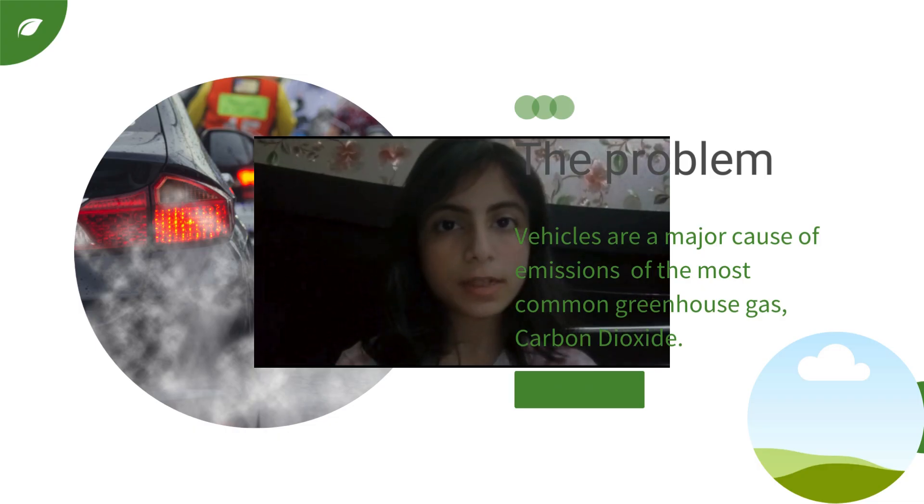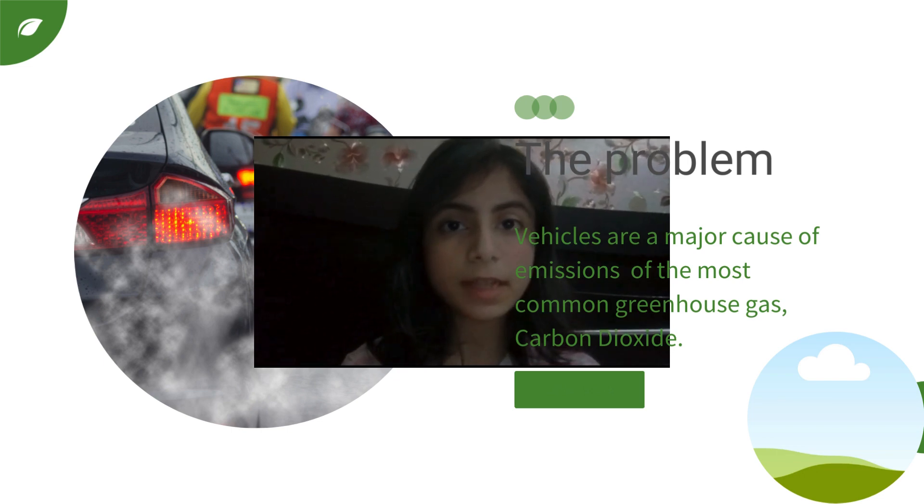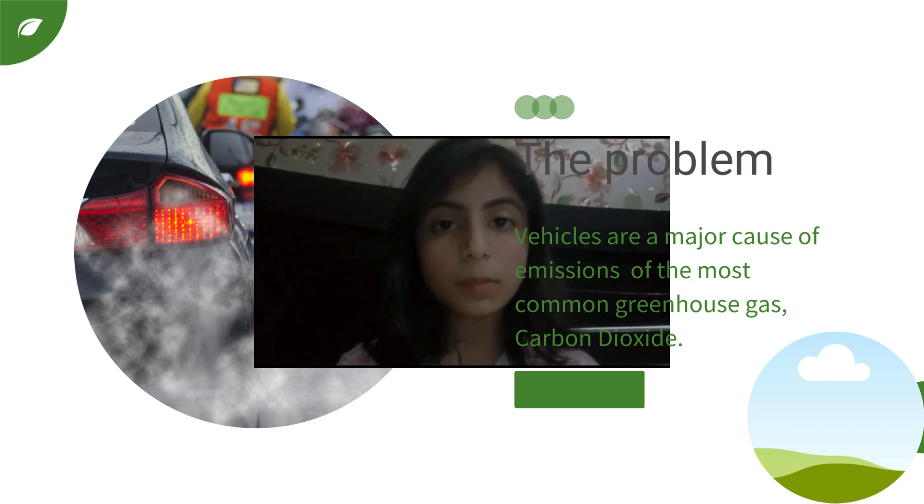Emissions of harmful gases through cars and other vehicles is a really common problem in Pakistan. This causes high temperatures, rising sea levels, and respiratory problems. Not only that, but cars also emit carbon dioxide, which is one of the most common greenhouse gases.